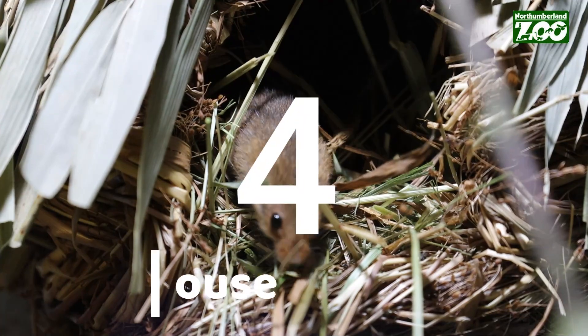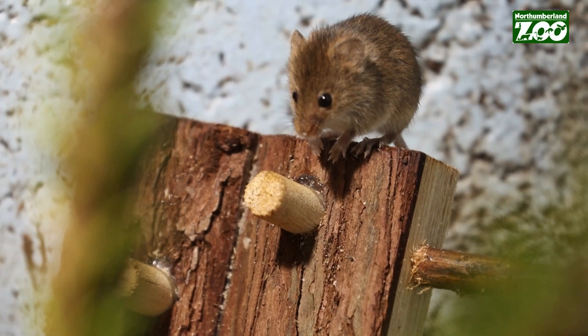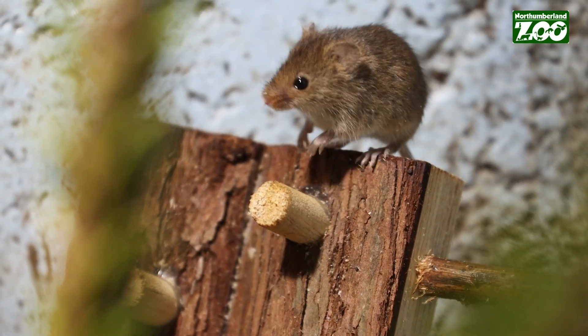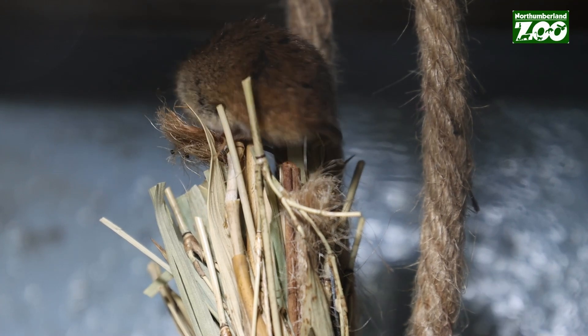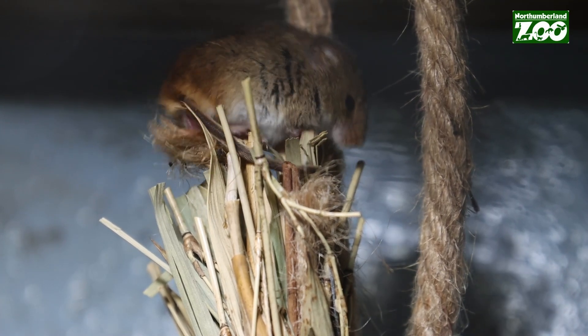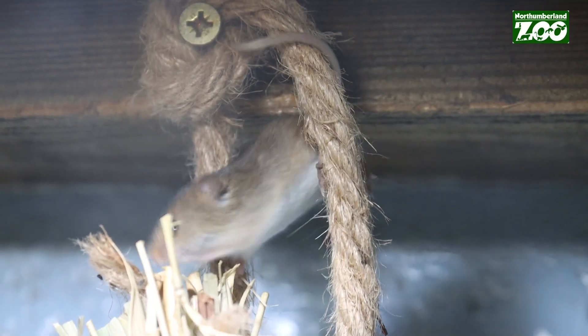At number four we have the harvest mouse. They're the smallest UK rodent and the only UK rodent to have a prehensile tail. Harvest mice are found in long grasses, and in order to access the best food at the tips of the grasses they need to use their tail — they wrap it around the stems of the grass to hold on while they reach for the seeds.